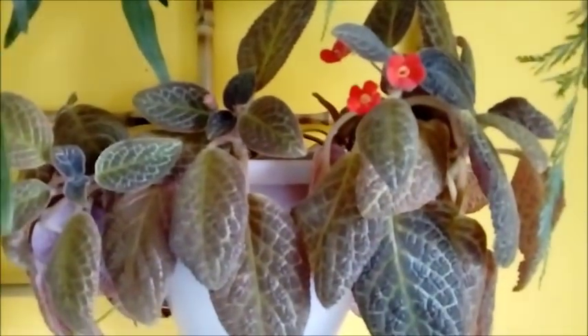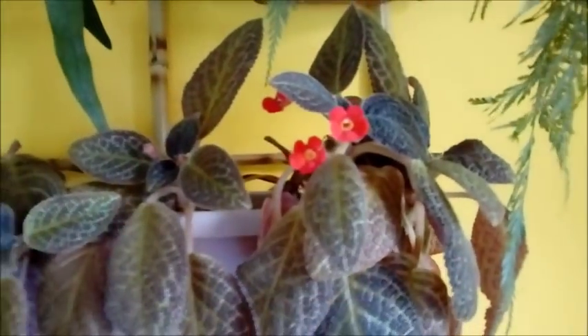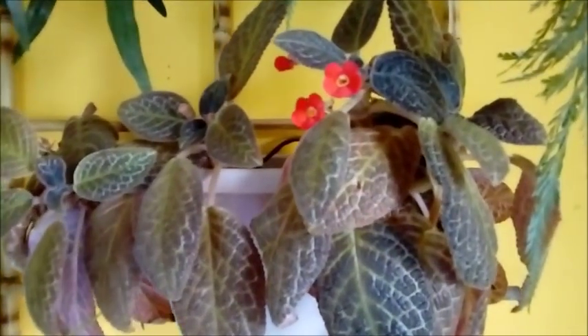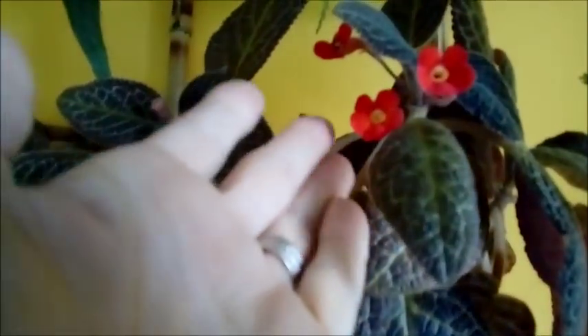Aqui no meu jardim vertical, eu replantei essa epícia. Olha, estão com florzinhas vermelhinhas. Eu tirei de um vaso cuia que eu tinha e replantei nesse vaso para jardim vertical. Tirei umas mudas e pus em outro vaso para fazer dois vasos. Ela deu muita flor. Agora está só com essas aqui.